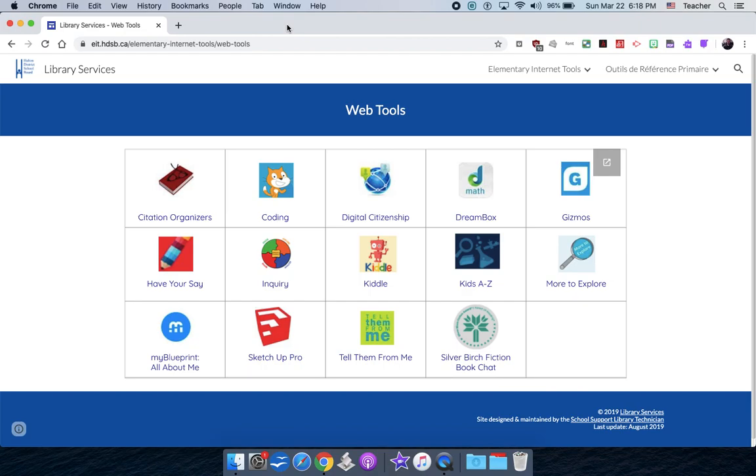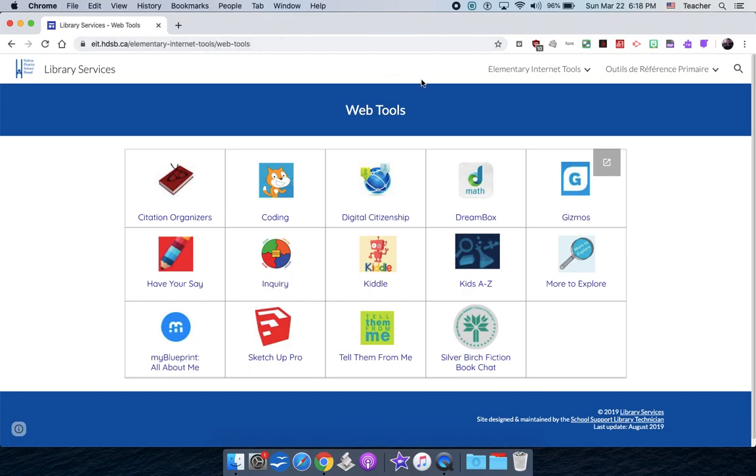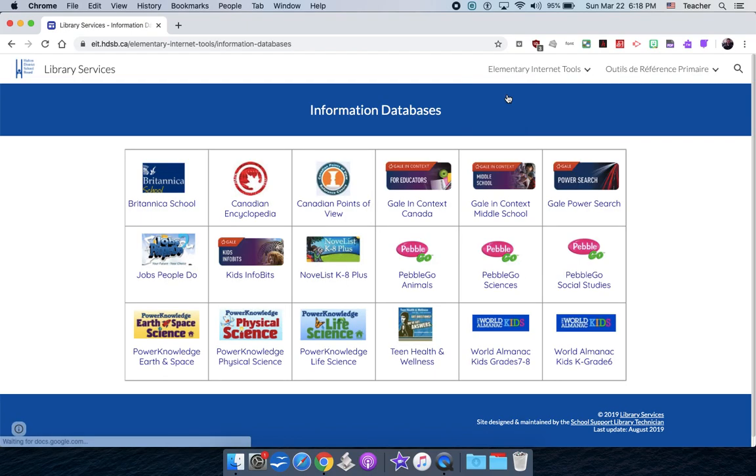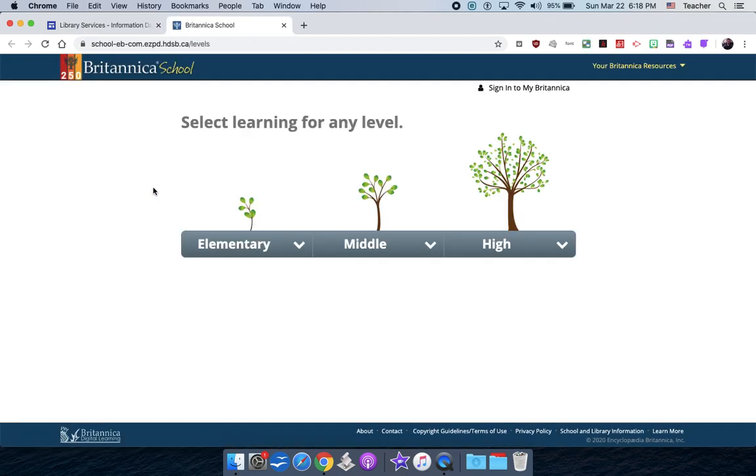Now I'm going to go on to junior. I'll start in information databases. For junior, I'll start with Britannica again — it's an encyclopedia and may ask you to log in. The login is the same: one, last name, first three letters of the first name, and a four-digit password given by the board. For junior students, you can decide whether to start at elementary or middle level.